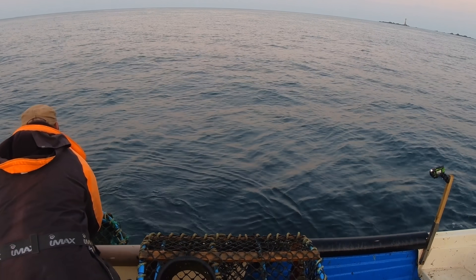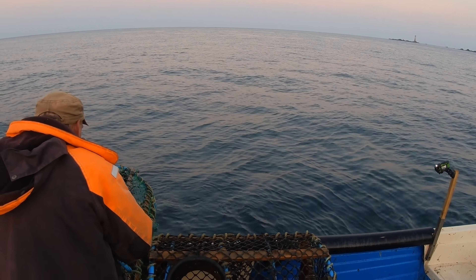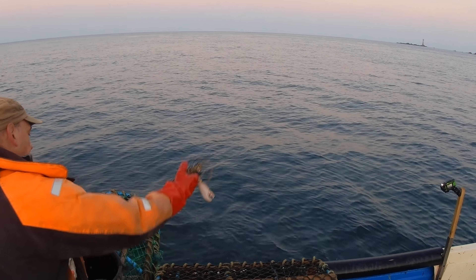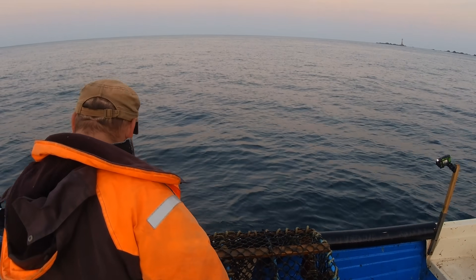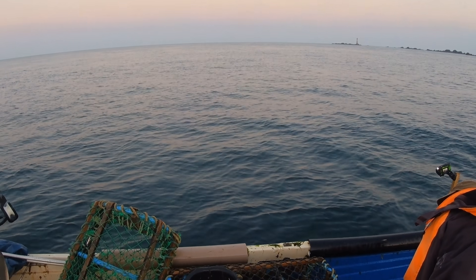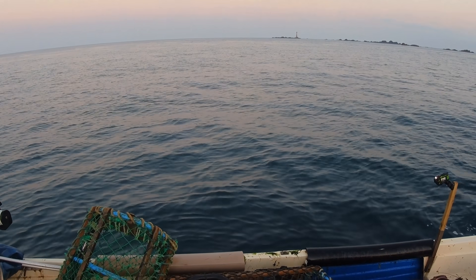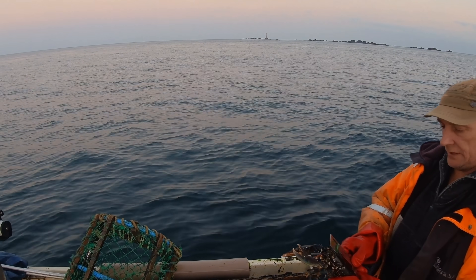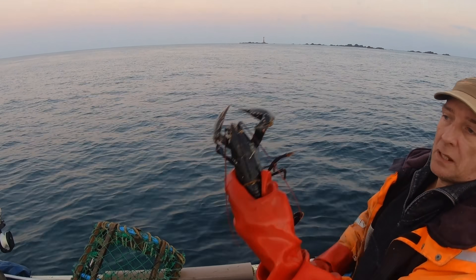We might have something in this one. This one's only got small claws but it might actually be legal. Let me check. Yeah, that's actually a legal lobster - I'll probably keep that one myself. He's only got a small claw and a decent one. Yep, one legal lobster.